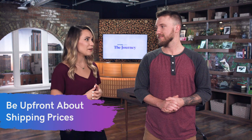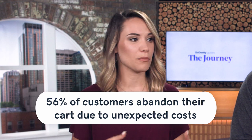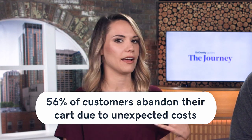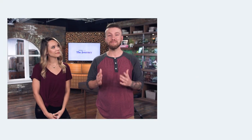Number seven: be upfront about your shipping costs. When you add items to your cart and then get hit with an unexpected cost at checkout, it's an immediate back-button moment. Actually, 56% of customers are more likely to abandon their cart if they're hit with unexpected costs like surprise shipping fees. Be transparent upfront — because if random charges keep popping up, customers will wonder what else is going to appear and what else they'll have to pay for.